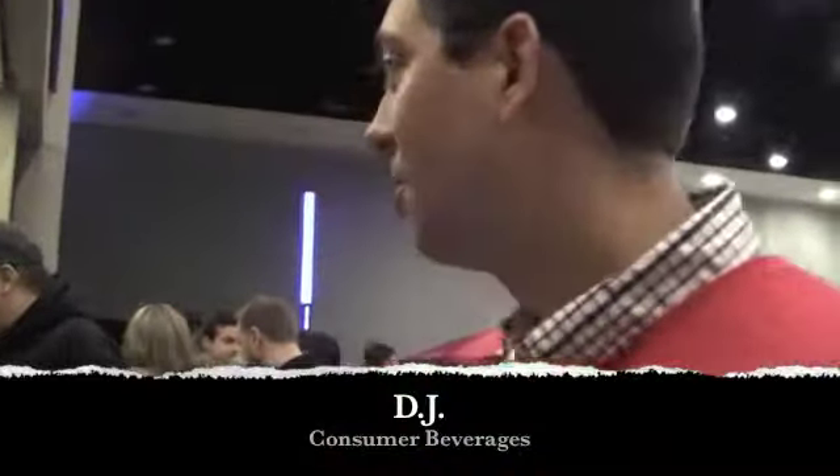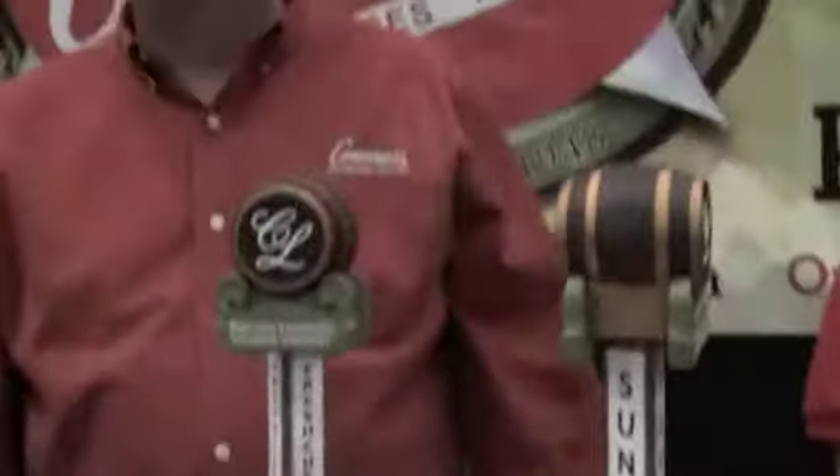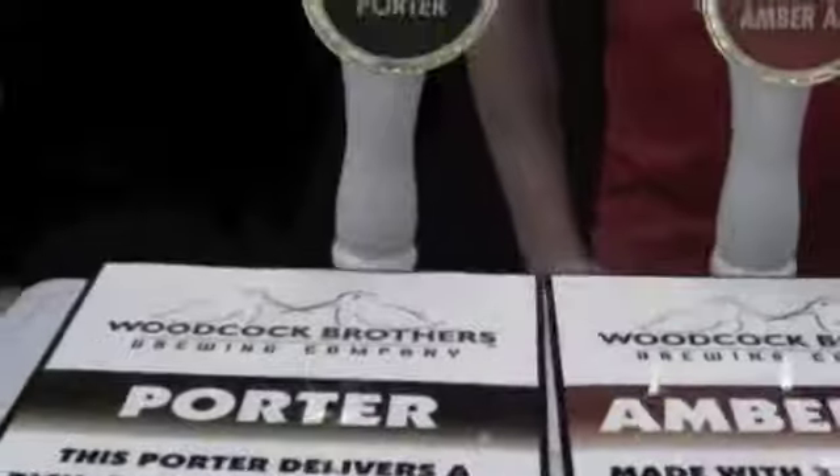The beers we're pouring today are Community Beer Works, a local brewery here from Buffalo. We have The Frank and The Whale, which is a pale ale and then a brown ale. Next to that we have the Captain Lawrence, and right down from that we have Veldensteiner, and at the end we have Cortland, which is another local brewery.